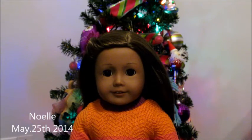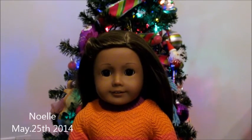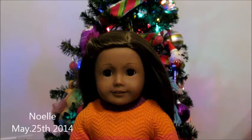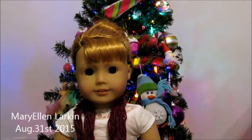My third doll is AG number 29 and I renamed her Noelle. I got Noelle on May 25th, 2014 — last year — when I went to the Toronto American Girl place for the first time. This was super exciting because it was the first doll I got to pick out at a store. A little fun fact: Noelle is actually an exchange doll. I first bought MAG number 29 but she had a defect in her wig, so I had to bring her back to the Toronto store, and Noelle is the doll I picked out after that.